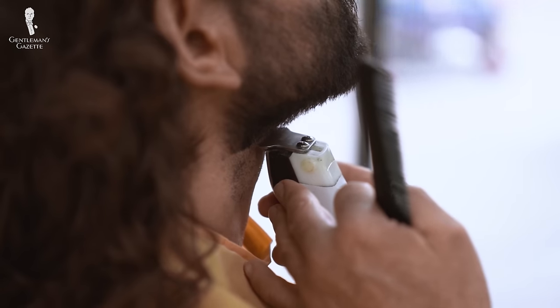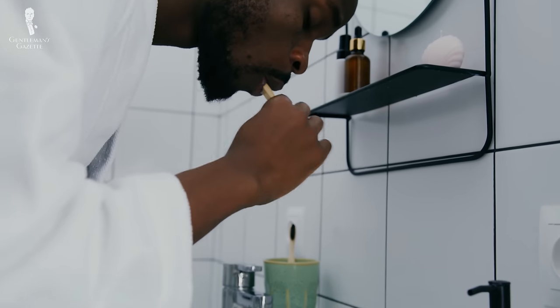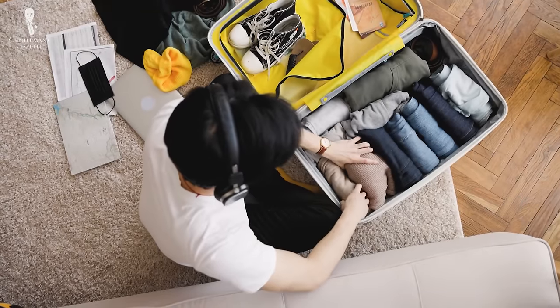Welcome back to the Gentleman's Gazette. In today's video, we'll share some tips to help you maximize your grooming routine while helping to minimize your excess baggage while traveling.